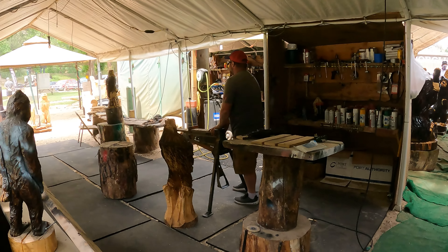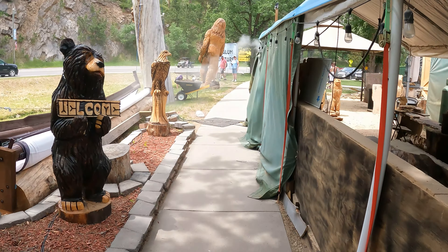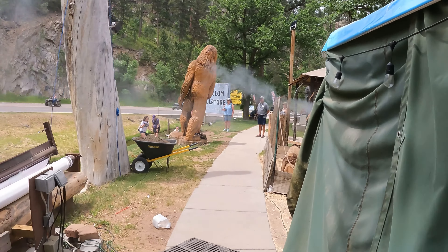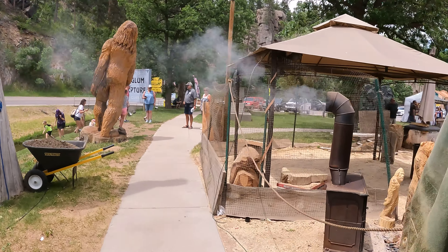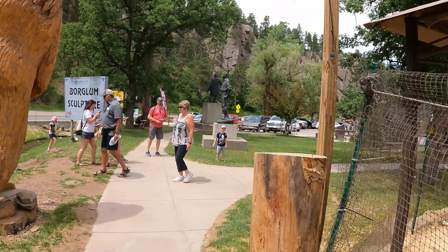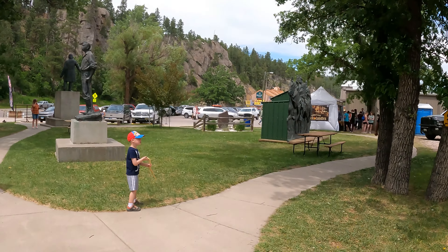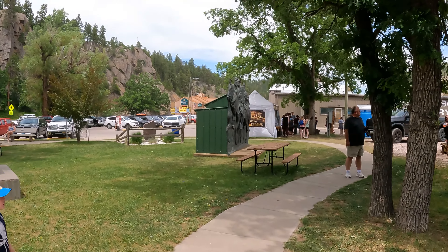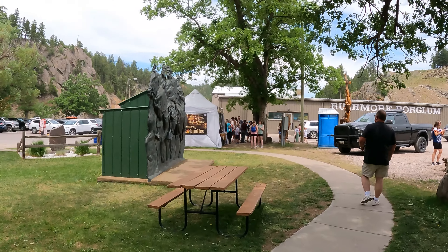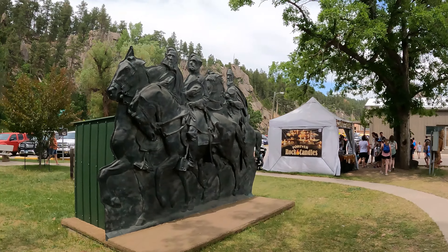And then here you've got these bears that are climbing up this rope going up into the tree. This is actually called Doll's Chainsaw Art here in Keystone, and there are all types of different chainsaw carvings that you can check out. Look at that — there's your Bigfoot right there.